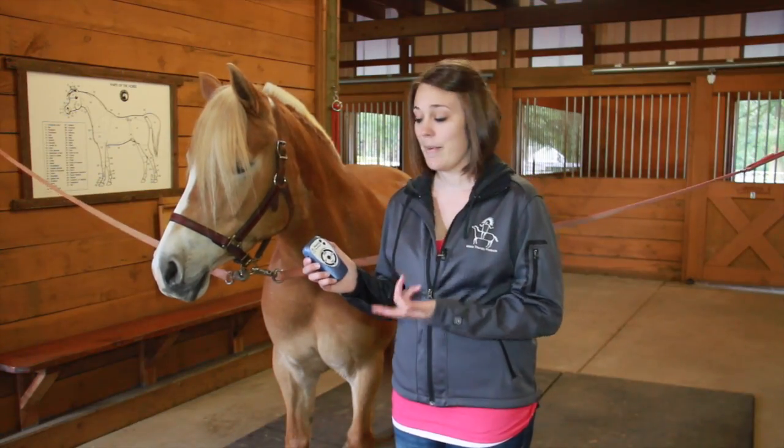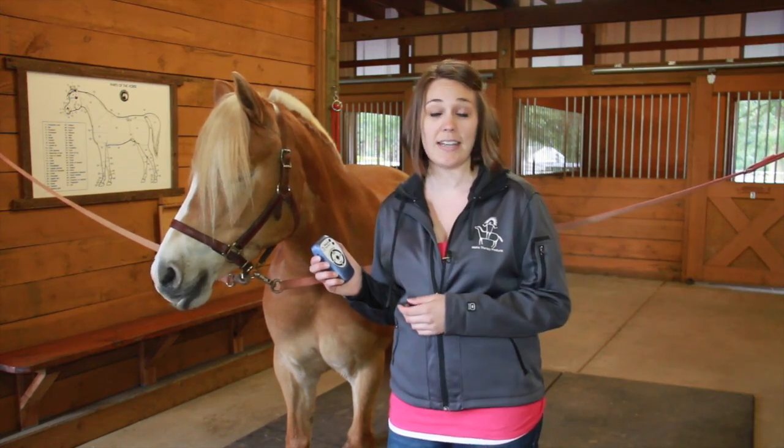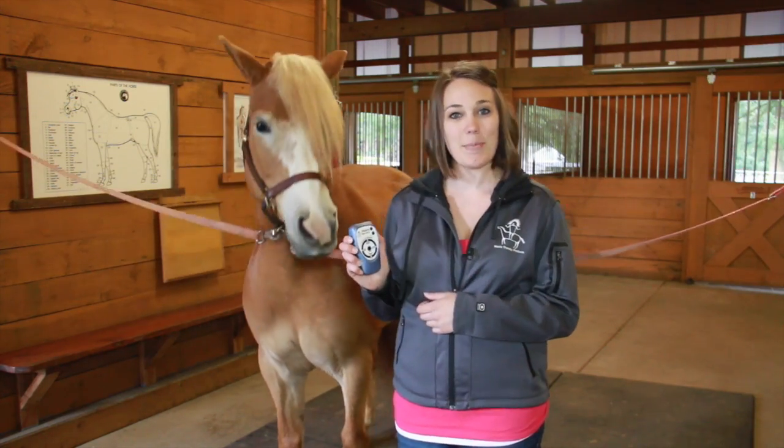For more information about the Matrix BestVet 3 or other equine-related therapy products, visit therapyproducts.net.